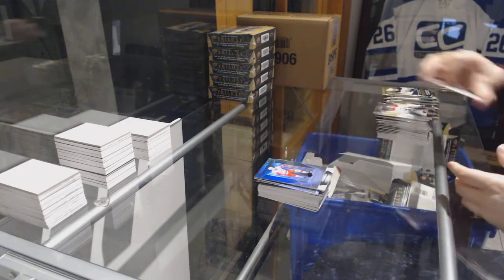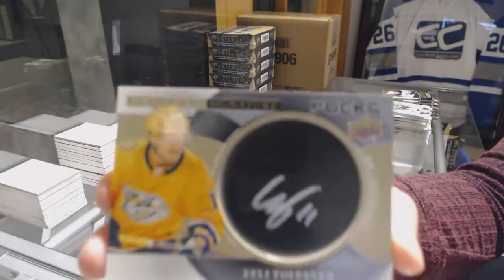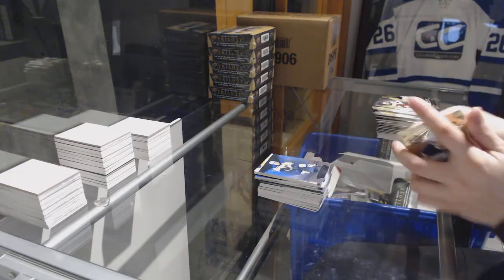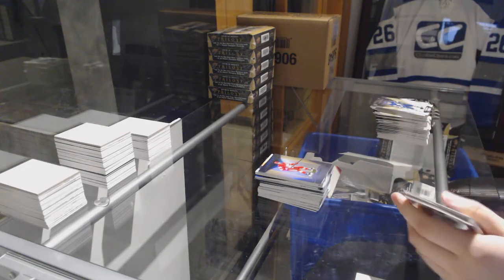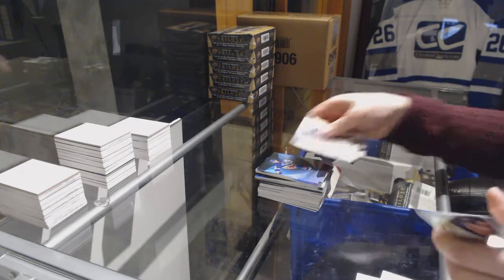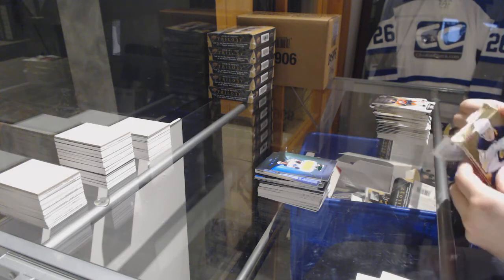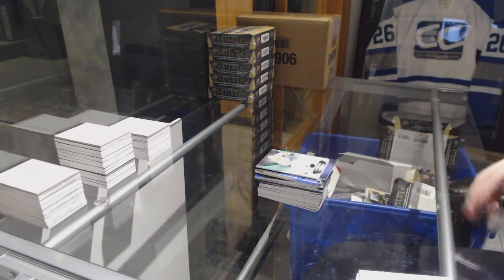We've got a Black Rookie Premieres, number 99, Michael Rasmussen for the Detroit Red Wings. Signature Pucks for the Nashville Predators, Eeli Tolvanen. Blue for the Blues, Vladimir Tarasenko. Rookie for the Flames, Dylan Dube. Blue for the Oilers, Connor McDavid. Blue for the Rangers, Kevin Shattenkirk. Jersey number 499, Evan Bouchard for the Edmonton Oilers. And a jersey number 331 of Filip Forsberg for the Nashville Predators.